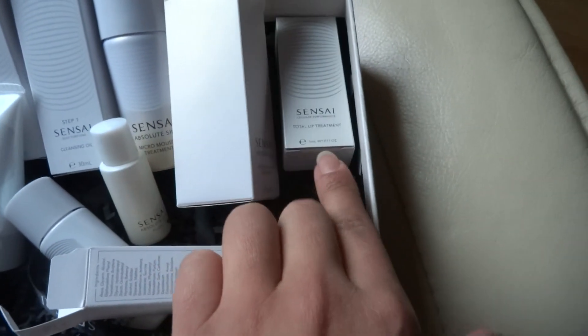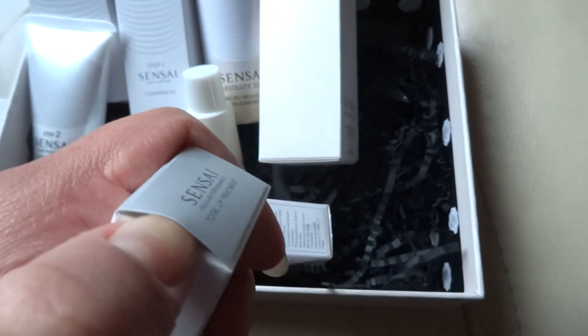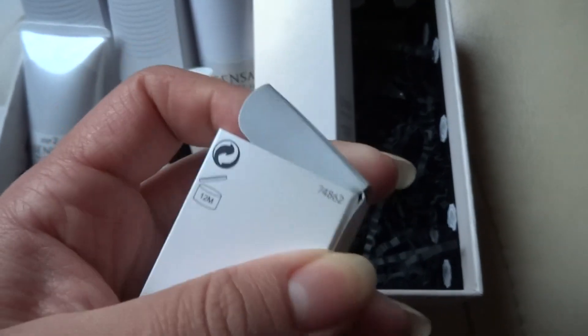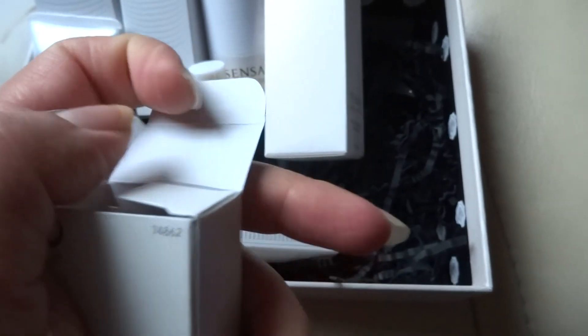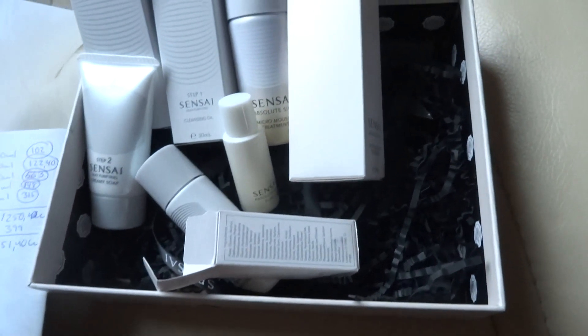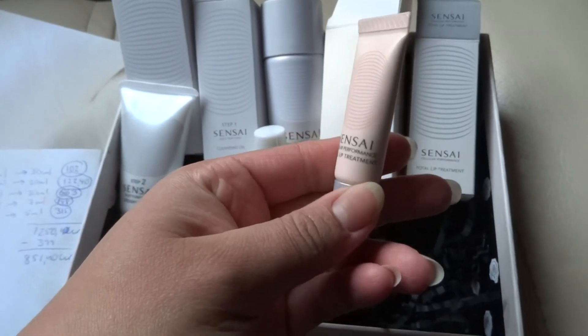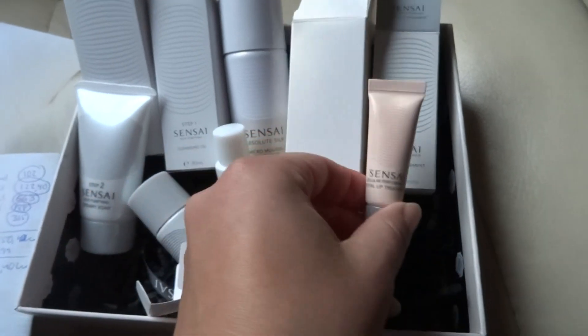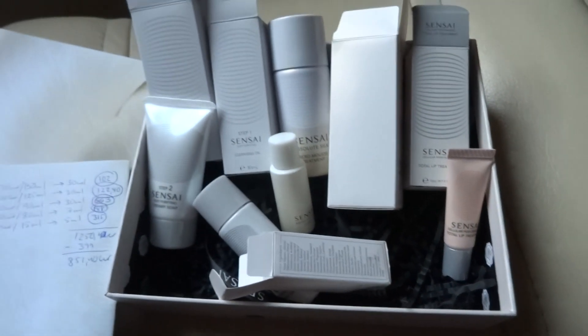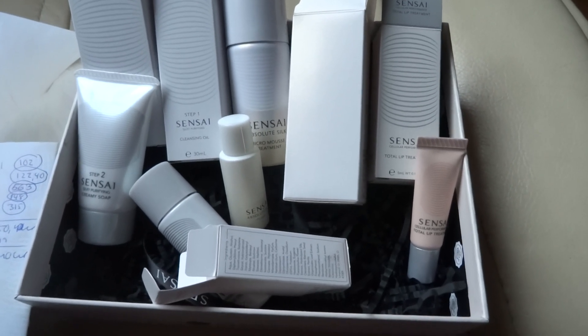The last item is the total lip treatment. In the store it comes in 15 milliliters for 945 Swedish crowns. We got 5 milliliters, which is one third of the size, so that comes to 315 Swedish crowns. Here's what it looks like.